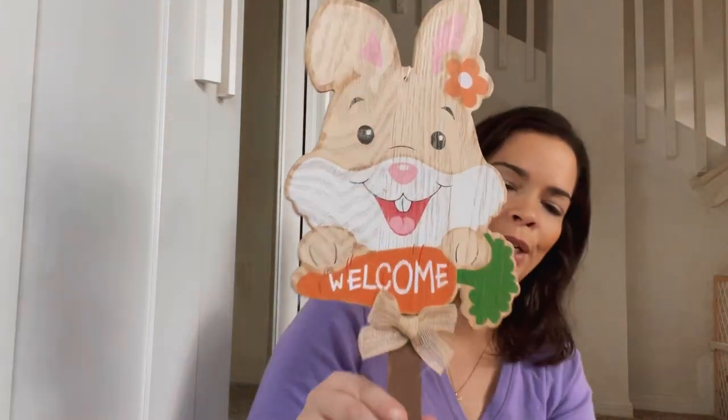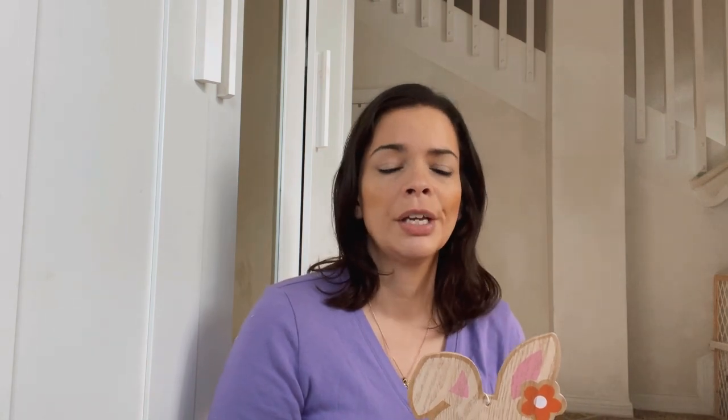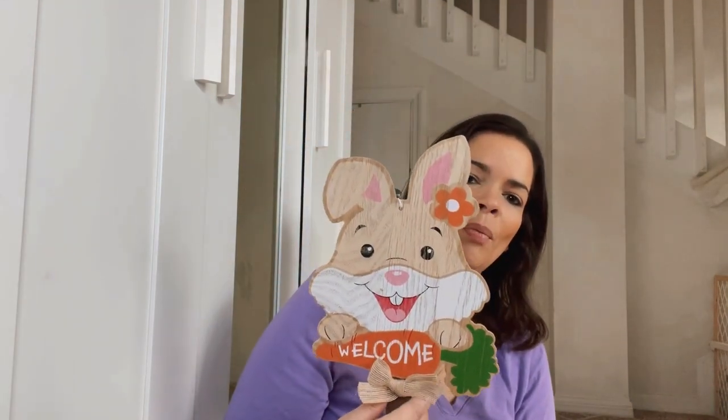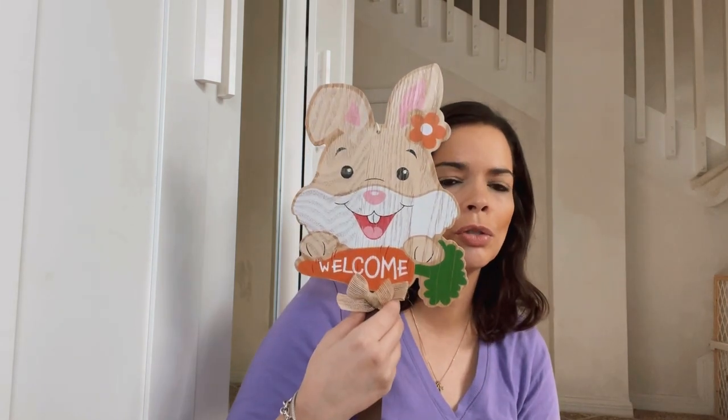Right when I picked those up, I picked up this guy. He is so cute and he says 'welcome.' There was also a little chicken, but I felt like he's so cute and neutral. Let me explain my house — we have a three-story setup. The entrance has bright, happy colors for Easter and any holiday. Up in our living room area on the second floor, I tend to stay more neutral because our sofa and dining room table are all neutral colors. This guy is perfect to set right there when you come up into the living room area, and for a dollar, you can't beat it.